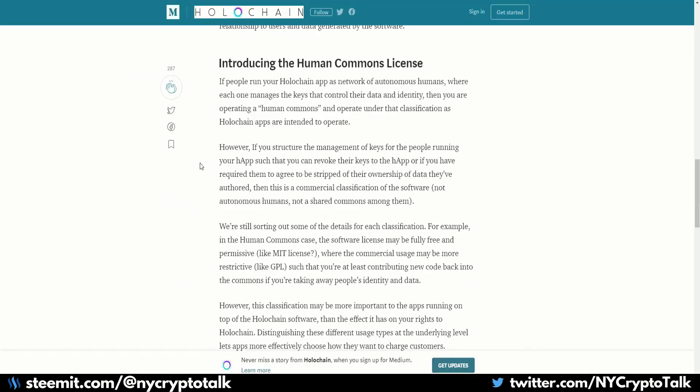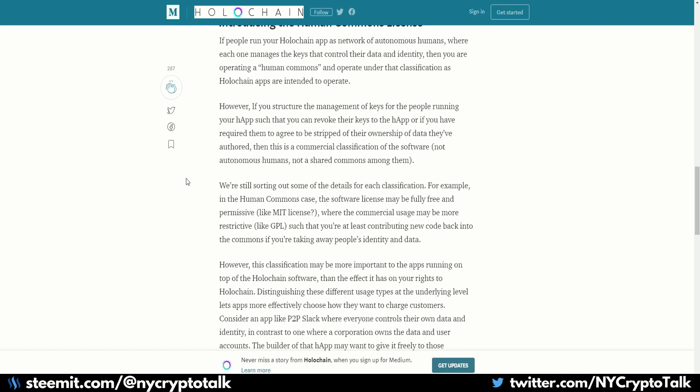Moving into some articles from Holochain — one thing they talk about is introducing the Human Commons license. They're trying to build a user-centric platform where people own their own information, own their keys, own their data, and there's no commercial utilization of that information. When you go into Facebook, you do not own your information — that's where the Human Commons license comes in. I will link all these articles in the description below, though they are from the Holochain team, so this is their perspective, not an outsider's.